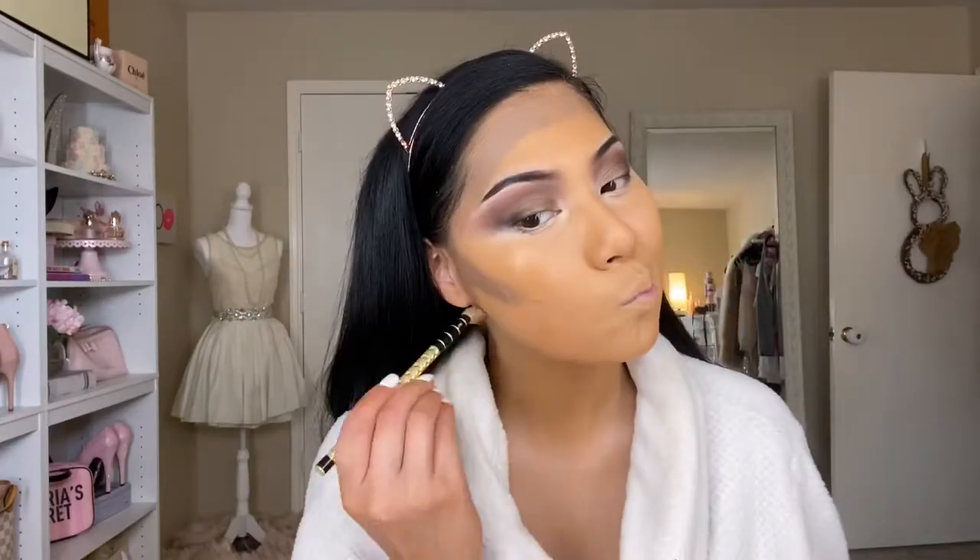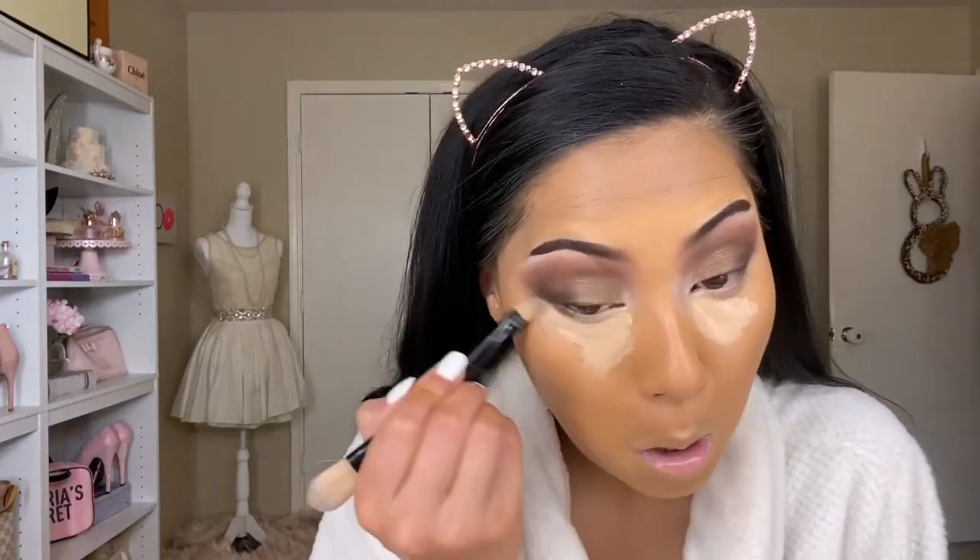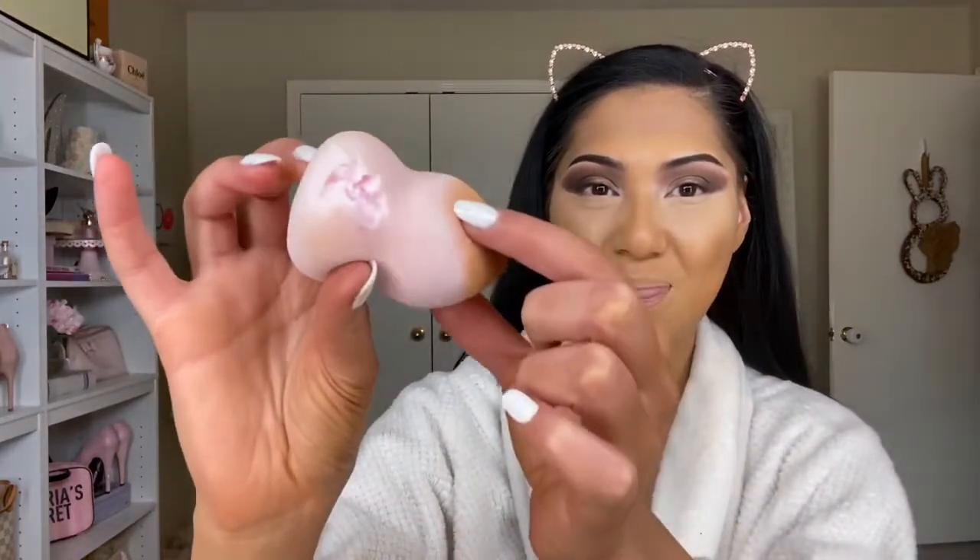Going in with my cream contour by Anastasia Beverly Hills, just contouring the face. Next up is my tried-and-true concealer — the Tarte Shape Tape, which is my absolute favorite. Once applied, I'm blending it out with a damp beauty blender. My toddler decided to use my sponge as a chew toy, which is why there are missing chunks out of it.